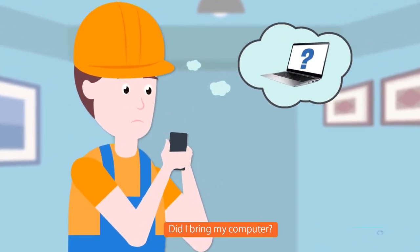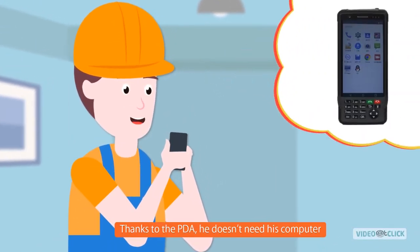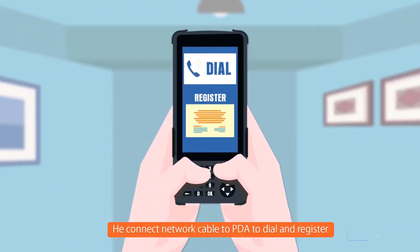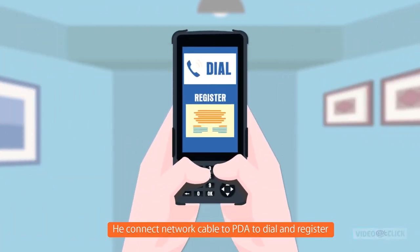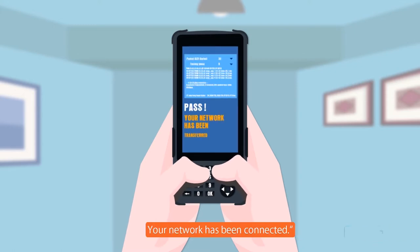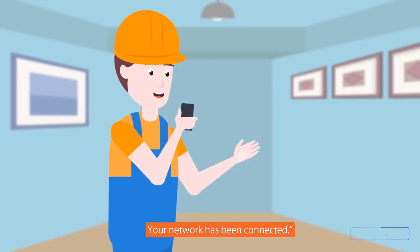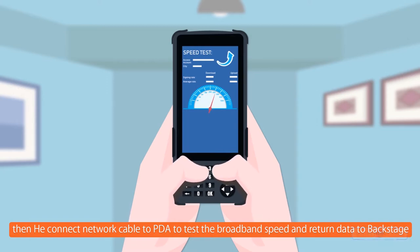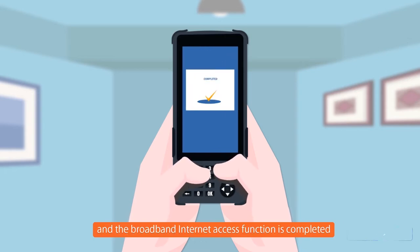Did I bring my computer? Thanks to the PDA, he doesn't need his computer. He connects the network cable to the PDA to dial and register. On the ping test, PDA shows PASS — your network has been connected. He then connects the network cable to PDA to test the broadband speed and returns data to backstage, indicating that the network speed has reached the standard and the broadband internet access function is completed.